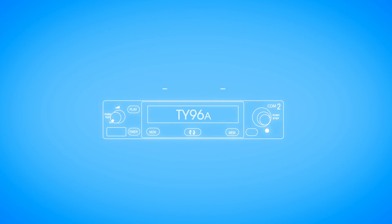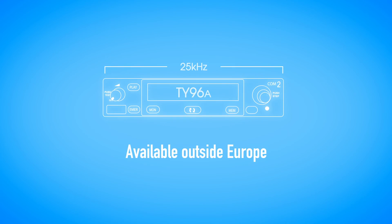The TY96A is a 25 kHz only version of the radio available outside Europe. It provides all the same great core features and is ideal for pilots who have no requirement for 8.33.